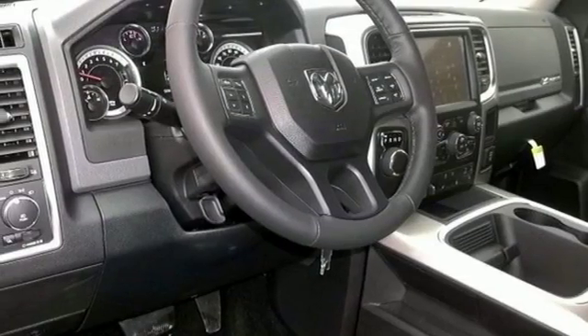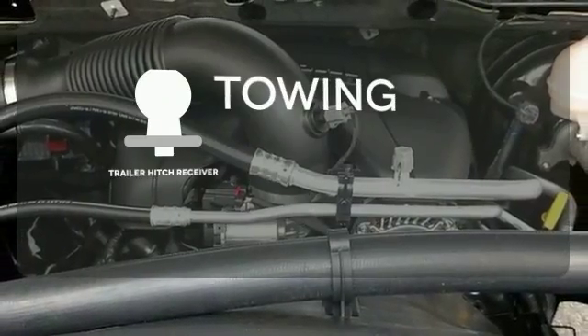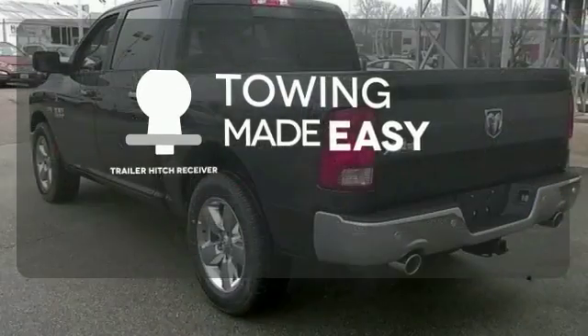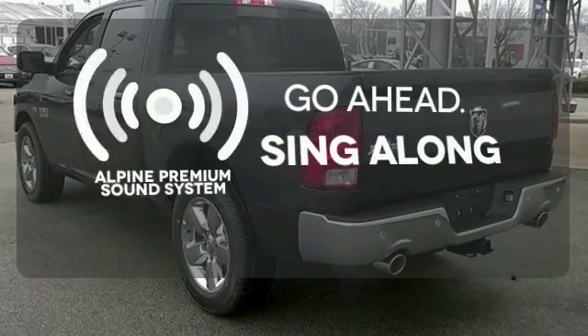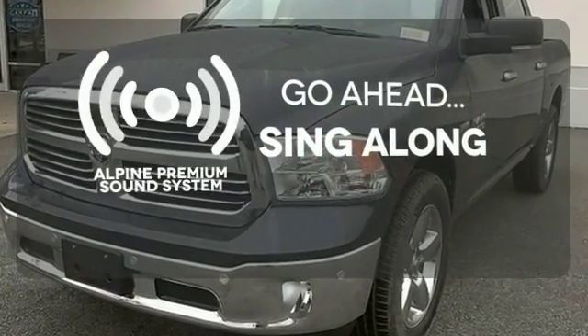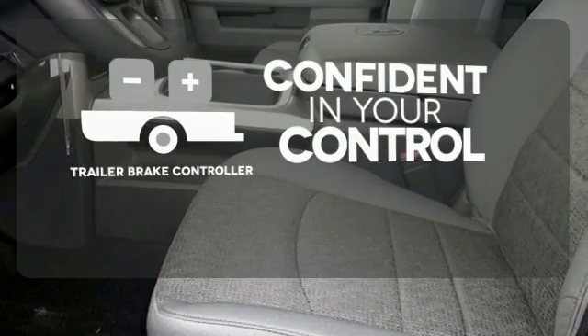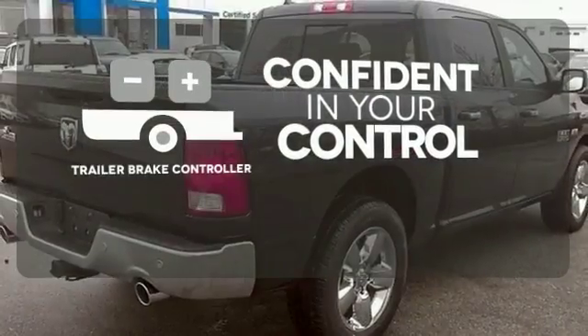When you see all the features on this pickup, you won't be able to say no either. The Trailer Hitch Receiver is a must-have to tackle any project. The soundtrack to your life comes through crystal clear with the premium Alpine sound system. Crank up your tunes and hit the road. Feel confident in the stopping ability and control with the Trailer Brake Controller.